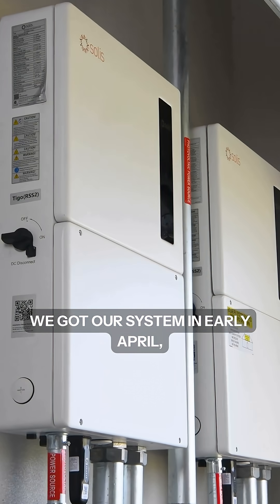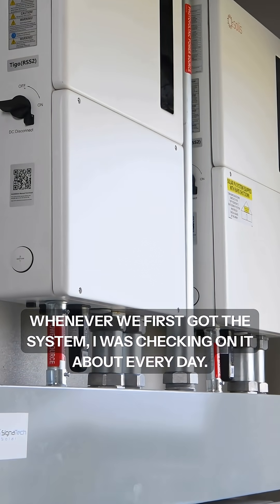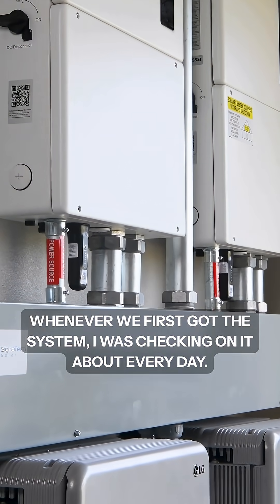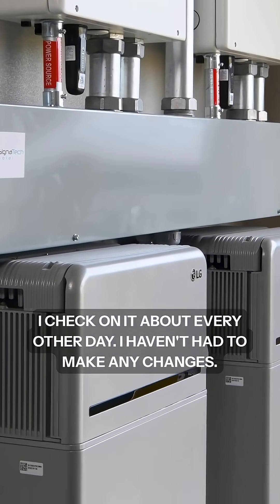We got our system in early April, so we've had it for a few months now. When we first got the system, I was checking on it about every day. Now that we've had it for a little while, I check on it about every other day. I haven't had to make any changes.